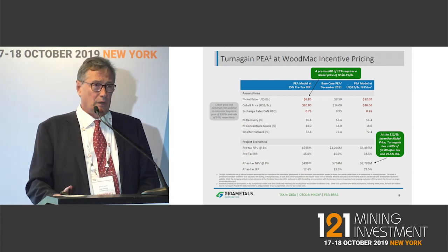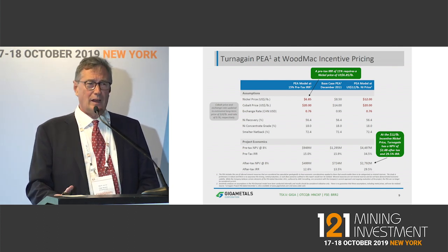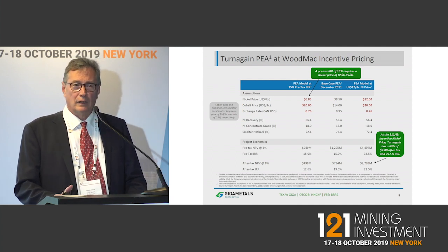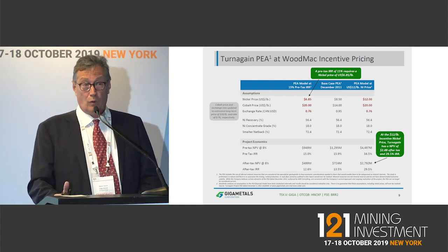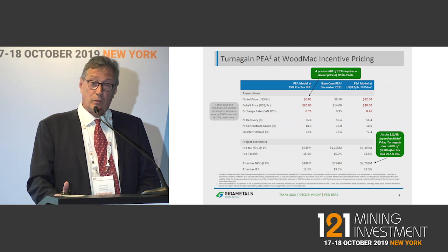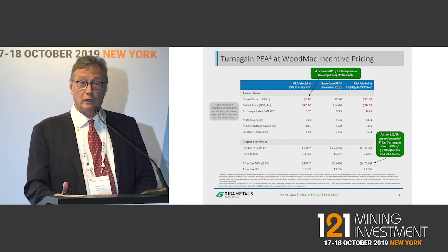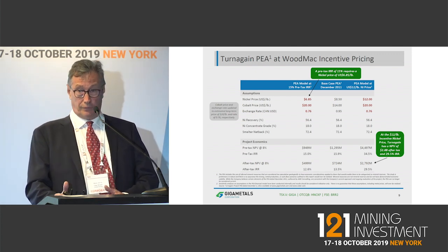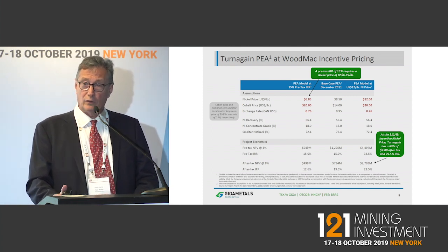We've been beat up in the base metals market of the last eight years or so. You've got a tiny market cap — how are you ever going to get a project of that scale built? The answer is: it depends how badly people want class one nickel. Our strategy is that we're far more interested in diluting the project than in diluting our equity. We're out there looking for strategics to help us get this project to full feasibility, doing as little equity dilution as we can along the way.